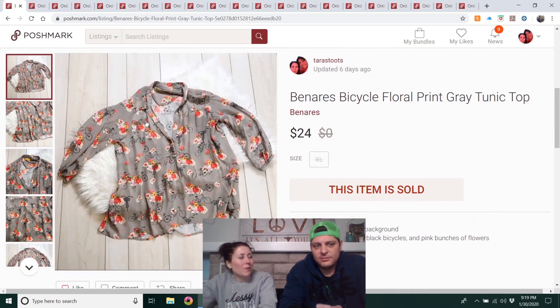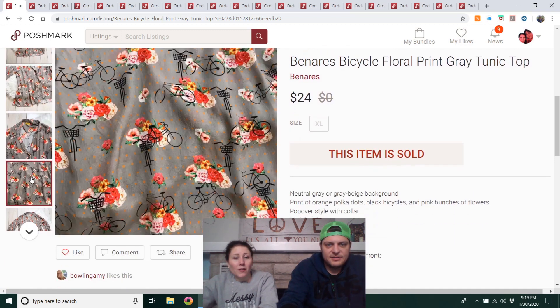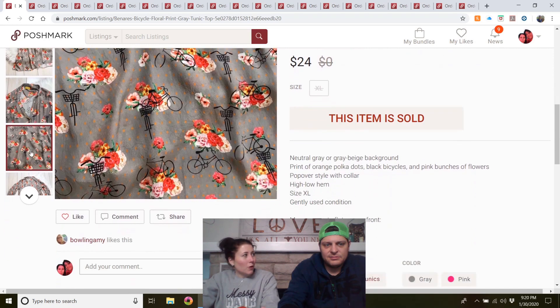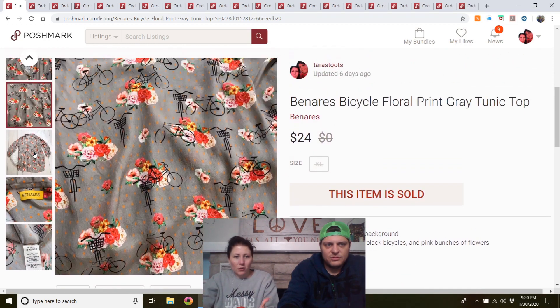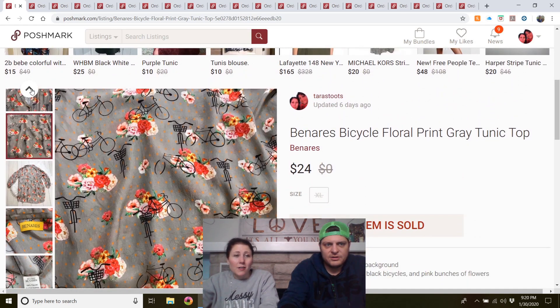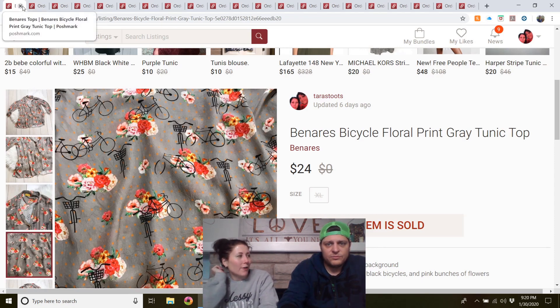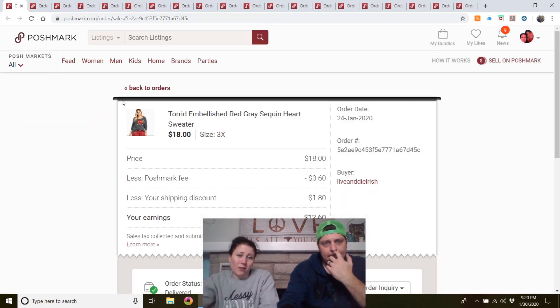Banaras shirt — from the mega rummage sale. It was really cute but had a watermark-type stain when I started taking pictures. I washed it and the stain came out. I got two $10 offers (listed for $30) and then a $24 offer — I took the $24.